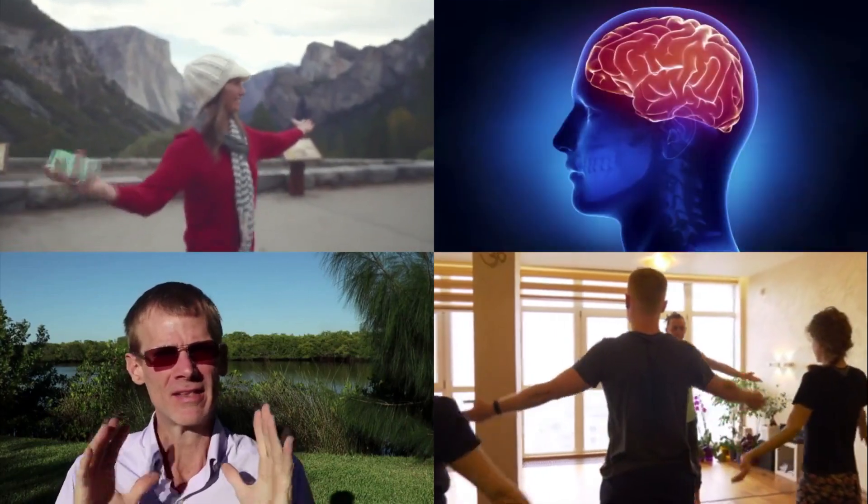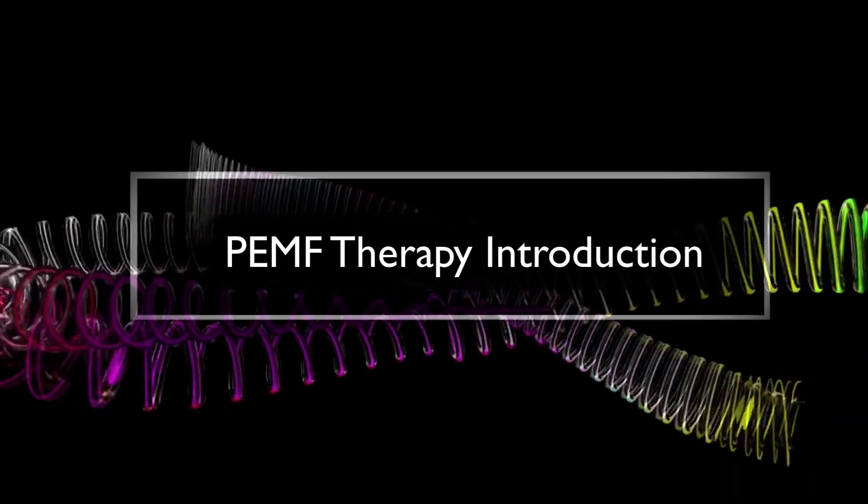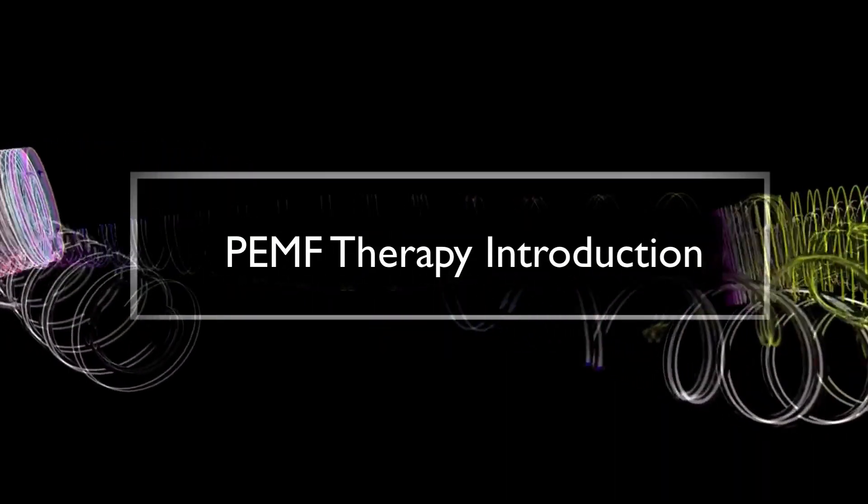In this video, I'm going to answer the question: what is PEMF? This is Bryant Myers, author of PEMF: The Fifth Element of Health. I'm sitting outside to explain what PEMF therapy is because fundamentally it's very natural. It's something that we need, just like the other elements of health.